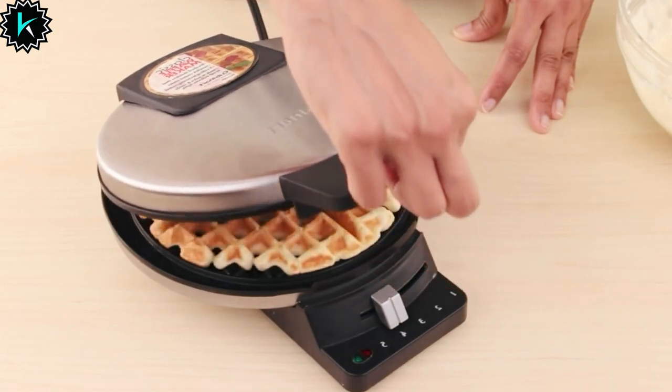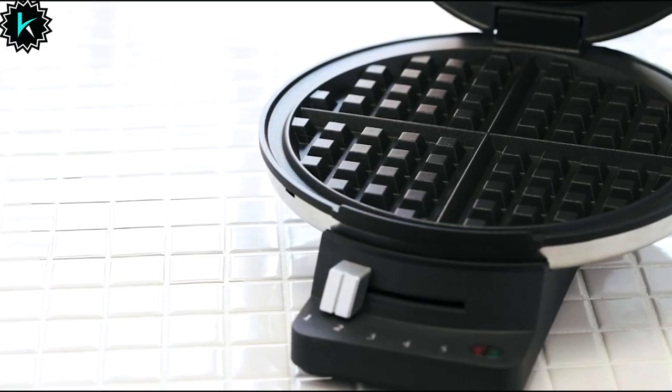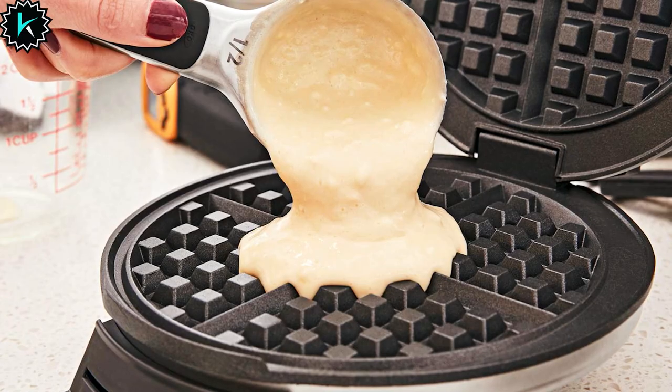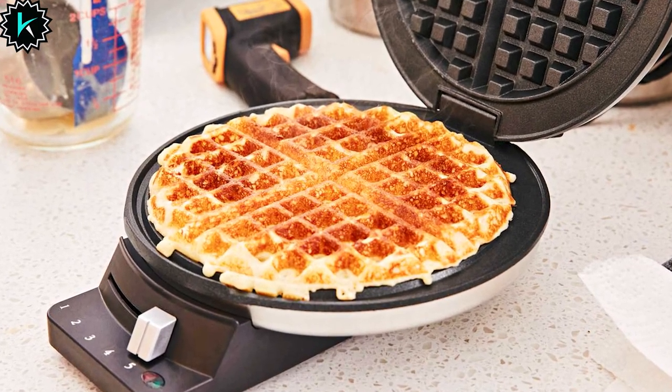The waffle maker comes with a regulating thermostat adorned with red and green indicator lights, simplifying the process of knowing when your waffle is ready to bake and ready to eat. Moreover, it boasts one-inch deep batter pockets, ensuring that your waffles turn out wonderfully thick and delicious.